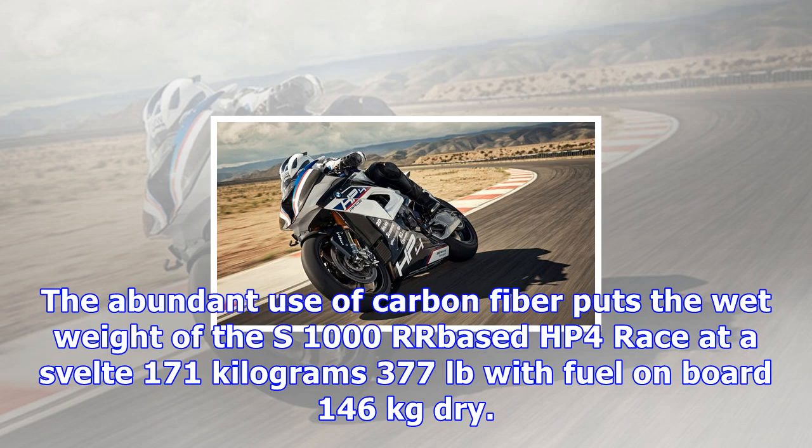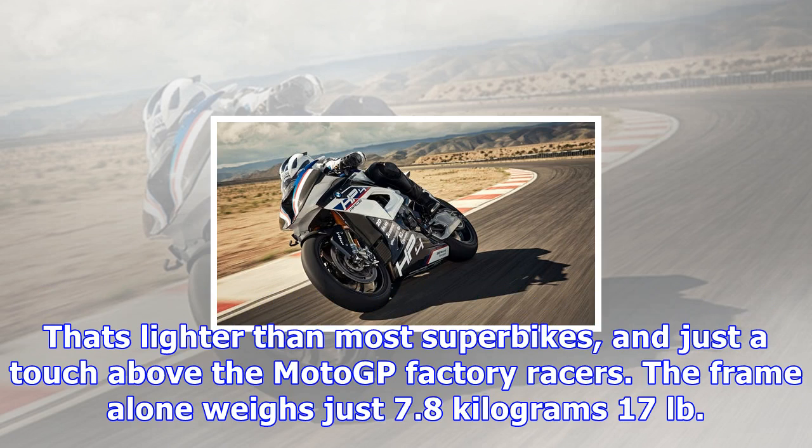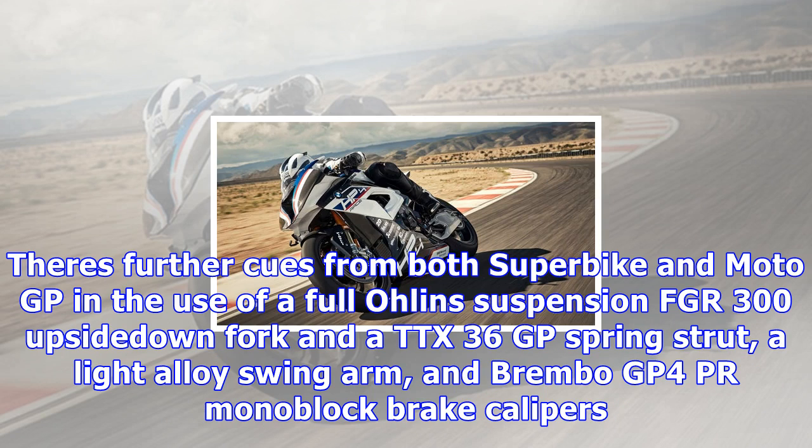The abundant use of carbon fiber puts the wet weight of the S1000RR-based HP4 Race at a svelte 171 kilograms (377 pounds) with fuel on board, and 146 kilograms dry. That's lighter than most superbikes and just a touch above the MotoGP factory racers.